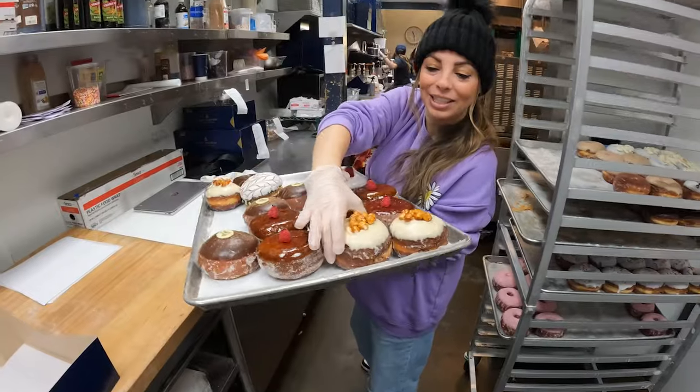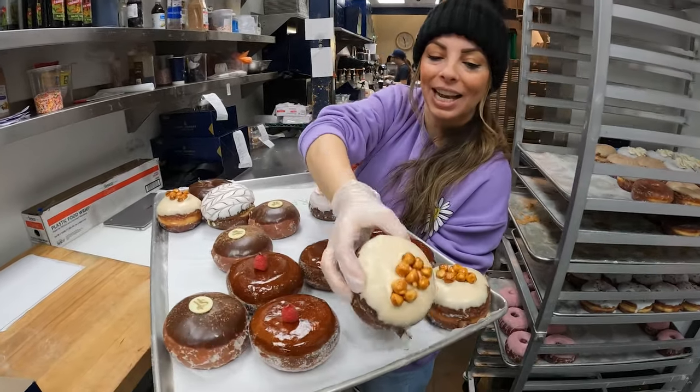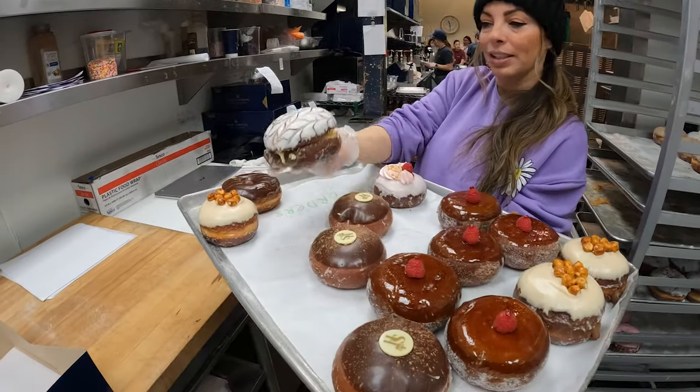This is our Nutella hazelnut — it's delicious, it's top three donut that we have. It has Nutella inside and hazelnuts on top. Then our Napoleon is also super popular.